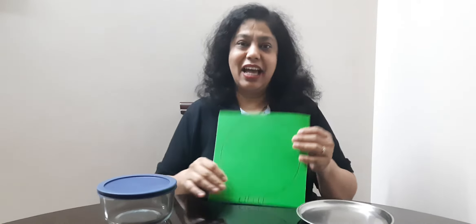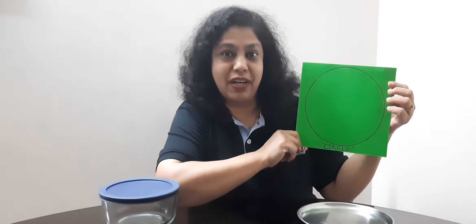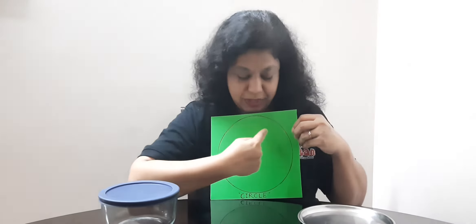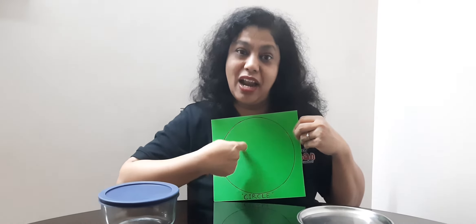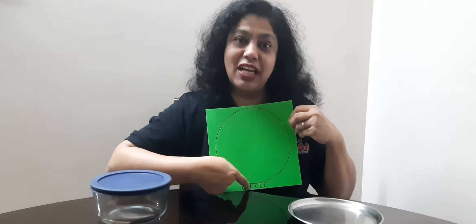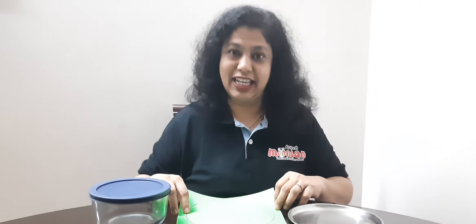Friends, I have drawn a circle shape here on a piece of paper and now I am moving my finger on this circle shape. Parents, can you also draw a circle shape on a piece of paper and ask the child to move their fingers on the edges of the circular shape, as I did.